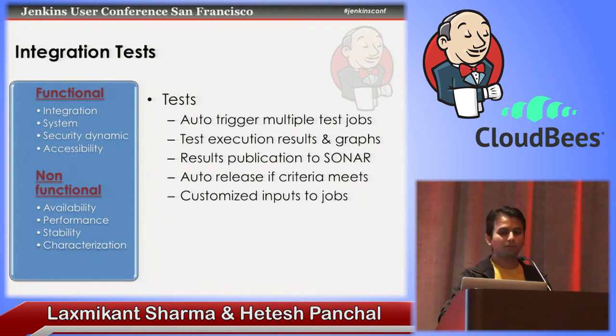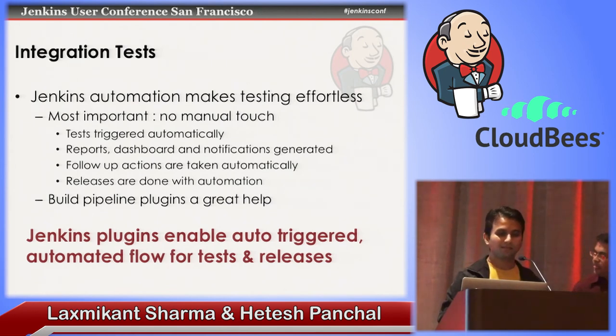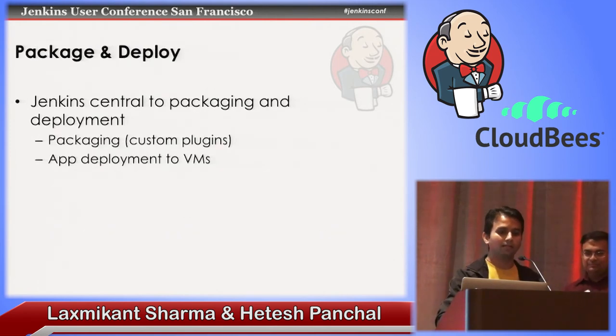Continuous inputs to the jobs, auto release. You are not running your test cases by yourself. Multiple types and different profiles of test cases — automation is the key. Reports and dashboards: as a developer we really hate dashboards — that's an open secret. But our management wants them, so provide them. You want a dashboard and you want the information to be very clear. Jenkins provides it by default — you don't need to do anything. Jenkins plugins enable auto-triggered automated flow of test and release.